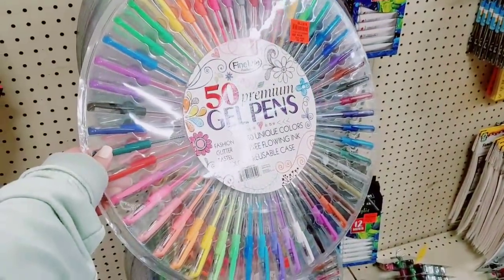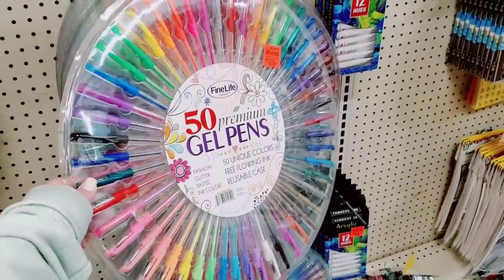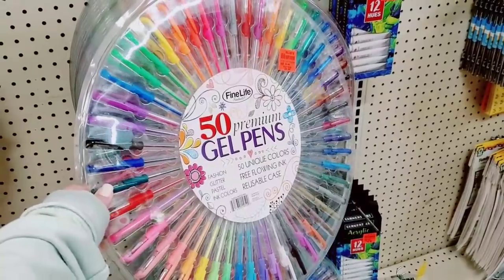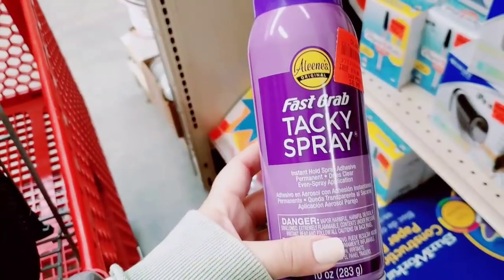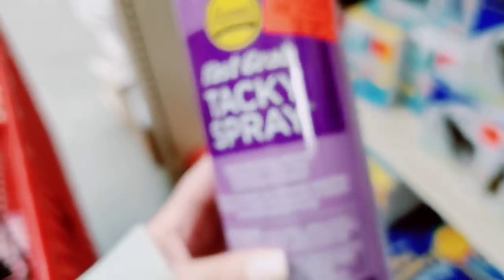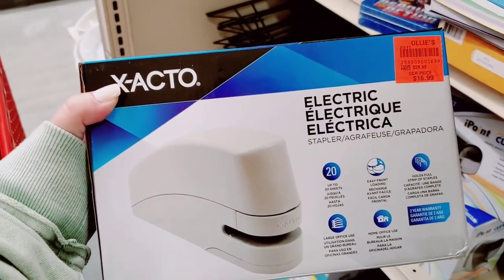These are $9.99 — 50 premium gel pens, so cool, it's huge. It'd be great under the tree — could wrap it like an ornament. Fast grab tacky spray for $6.99. $16.99 for an electric stapler. Hidden in the Jungle note cards for $2.99. They have a Crayola puzzle stamping kit for $5.99.